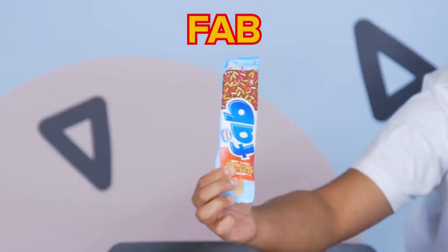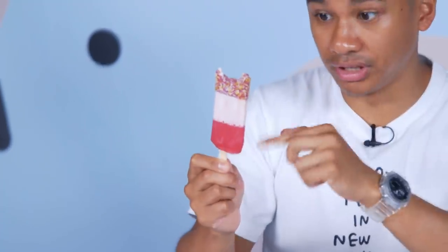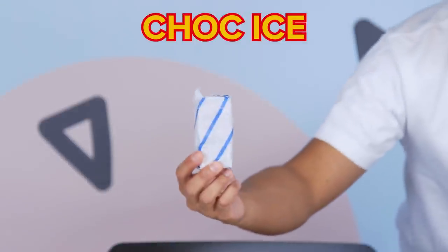Next up we've got the Fab. I know some people that have this year-round — you know who you are. I think there's only really one way to enjoy this, and it's to bite it. Overall the combination of flavors — you've got the chocolate, the hundreds and thousands, then a bit of strawberry, and a fruit lolly in the middle. This is the right amount of crunch, the right amount of chocolate. You have the top bit, and if you want a nice lolly, you've got the bottom. I'm going to give the Fab an 8 out of 10.